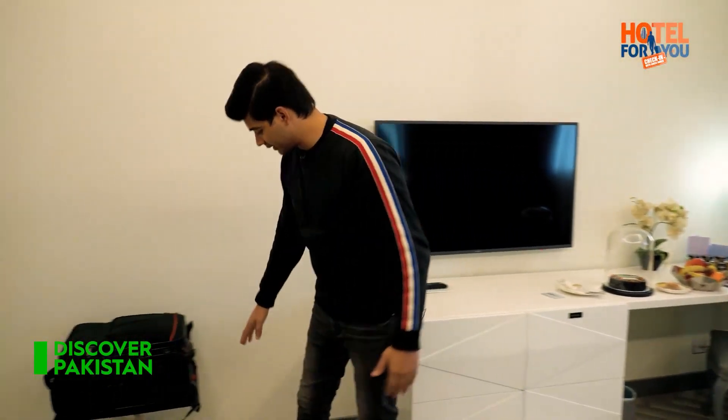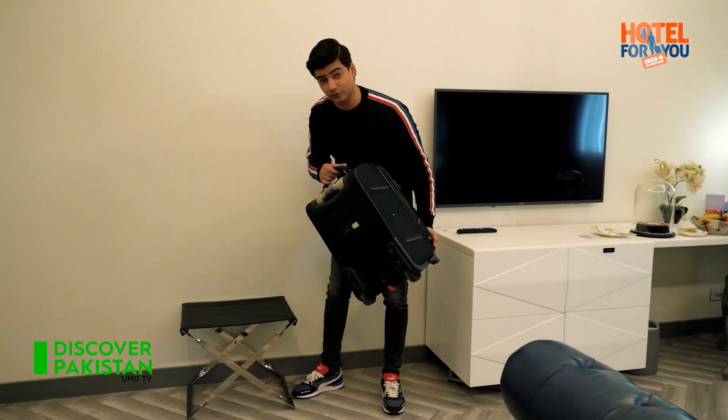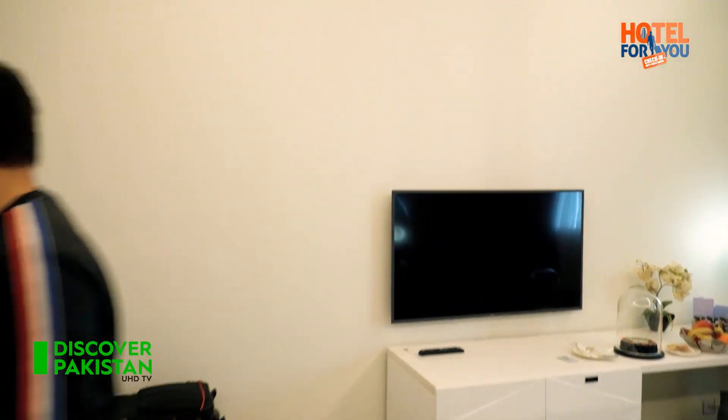This room has a media wall. You get a 40-inch LED. You also have a beautiful rack where you can place luggage, and there is a small size bag. If you want to keep a big bag, you can keep it in the closet.